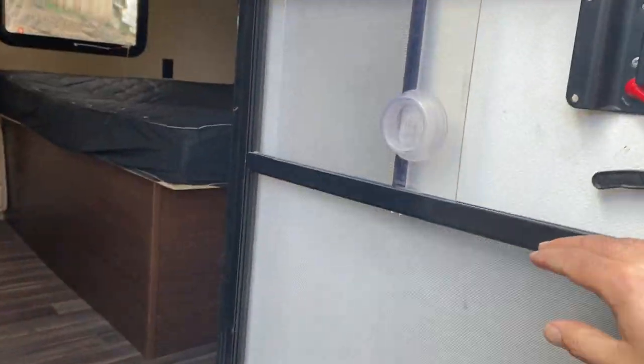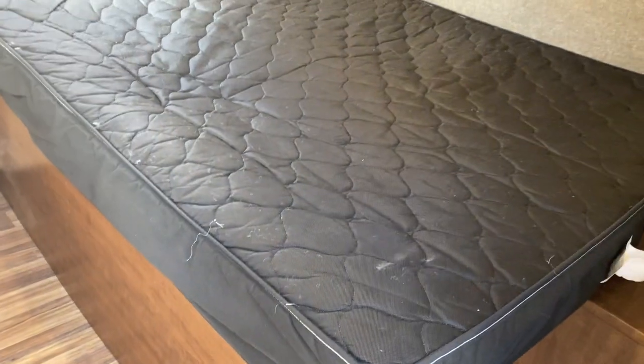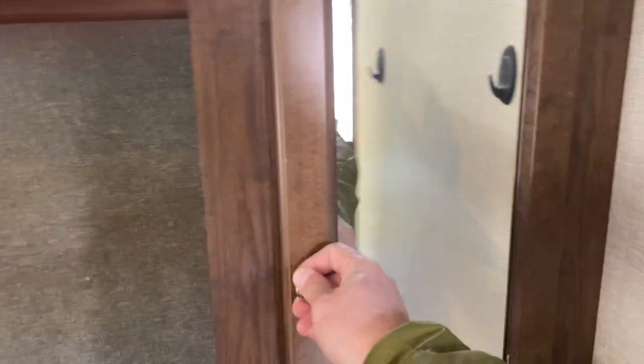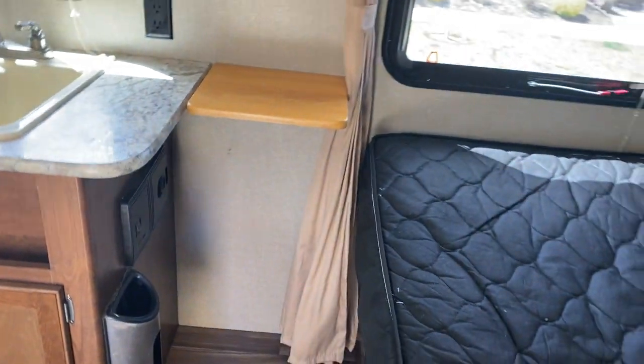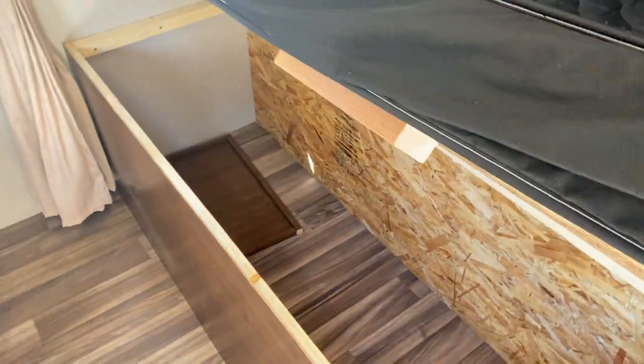Inside it's got a nice screen in good shape. Walking in you'll see it has what I think is a queen bed in the front, and then a closet. It also has a built-in vacuum cleaner with all the attachments — you plug it in right here when connected to 110 volts. There's also storage up above, and the bed lifts up with plenty of storage underneath.